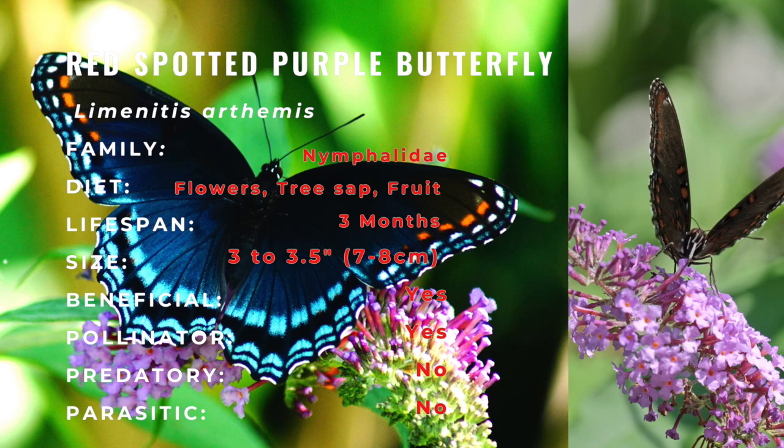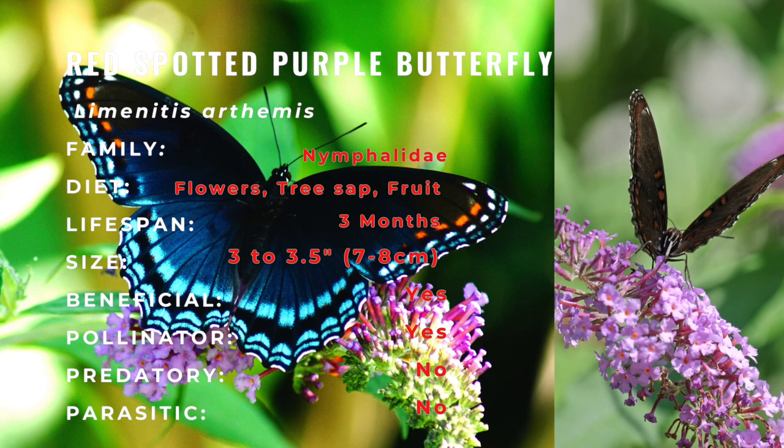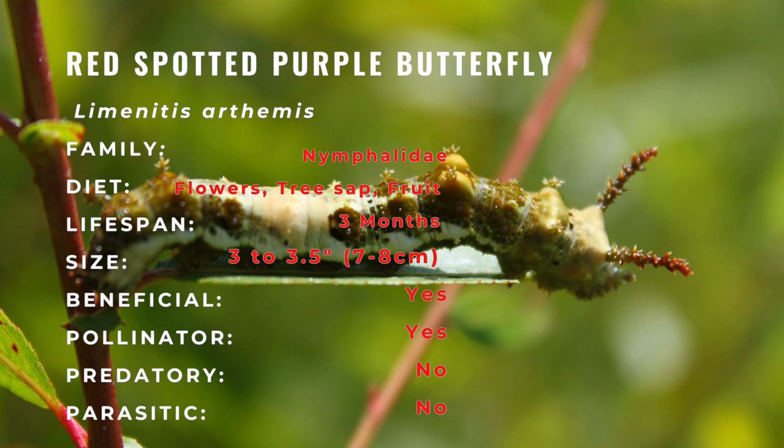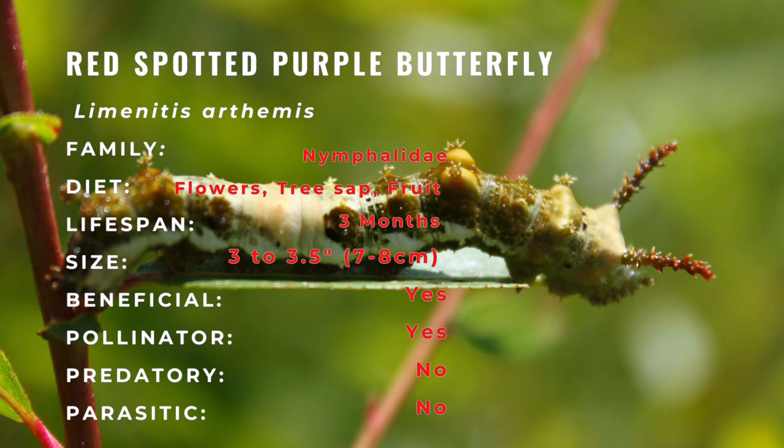It normally produces two to three broods per year. The caterpillar resembles bird droppings in all stages. It may be mottled brown or green with creamy blotches and two knobby horns on the thorax. Partially grown caterpillars from the third brood spend the winter in a rolled leaf hibernaculum that they silk to a branch.